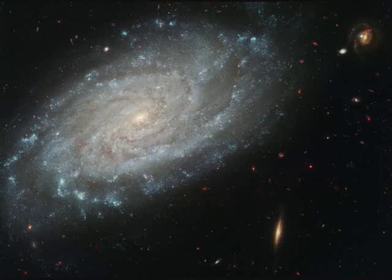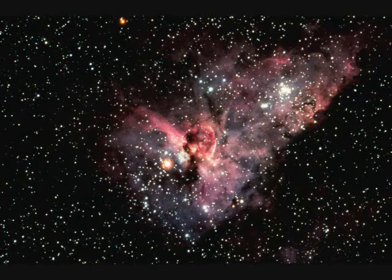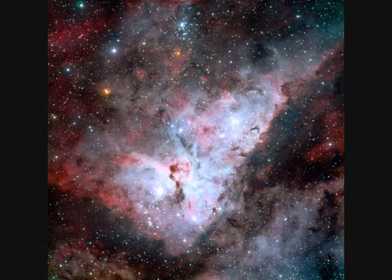NGC-3372, the Carina Nebula, is 7,500 light years distant and 300 light years wide. In the sky it is larger than the full moon but too dim to see with the naked eye. This is one of our galaxy's largest star-forming regions.